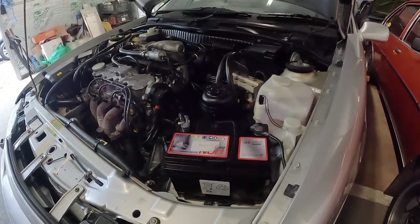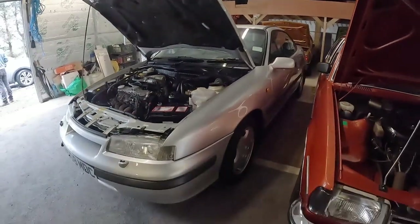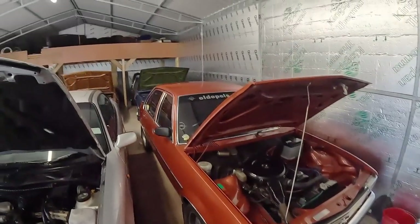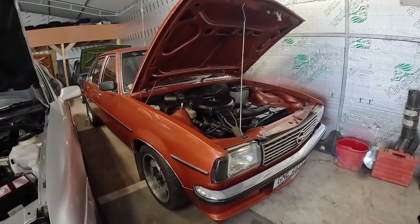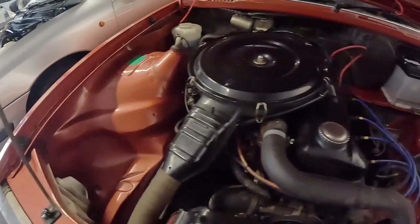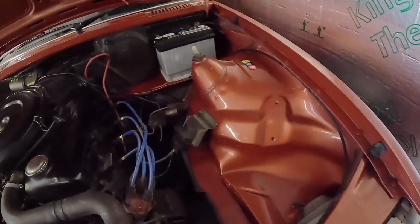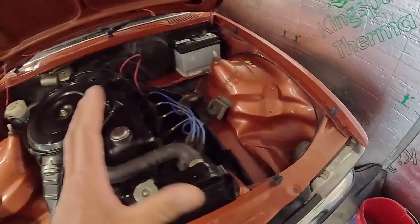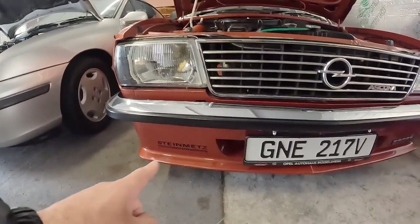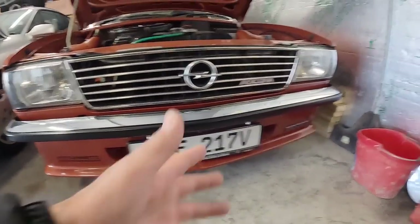Everything else that I can see is absolutely pristine — really cool to see. Now parked next to the Calibra is one of three Asconas that are in here; there's a couple more behind. Love the color of this one — again, it is really really mint. Check out how clean the engine bay is. I think Brian said this hasn't been restored — it is just how it is. Loving the front lip on it; this is a Sport model.